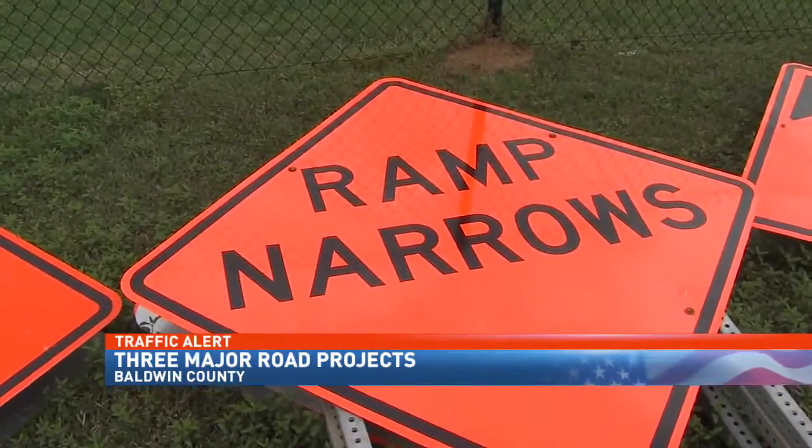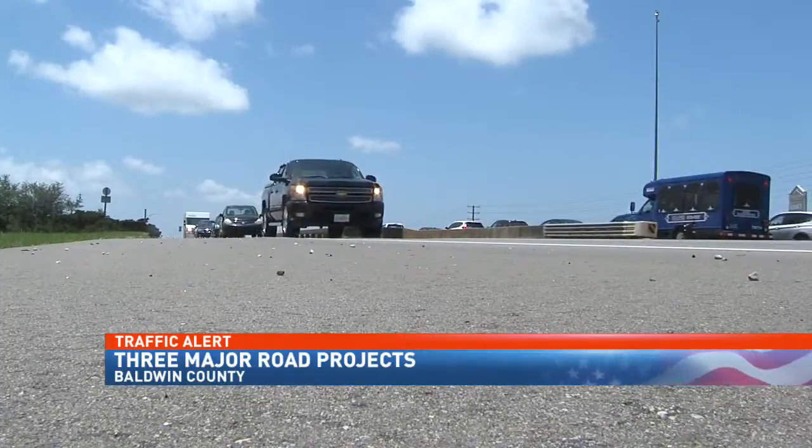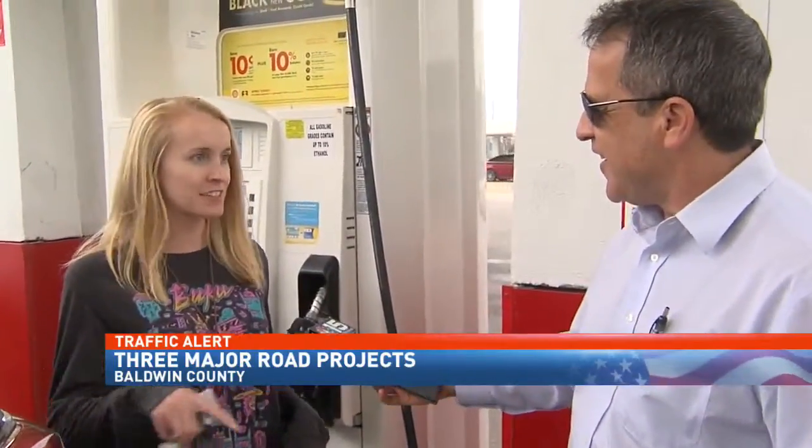Motorists will soon be looking for ways to get around the traffic. Got to plan out before I leave. I got to get on my phone, see where the traffic's at, and go the other way if one's better.